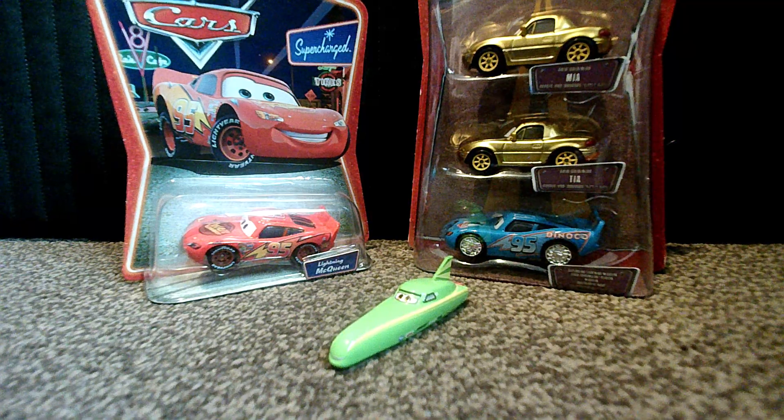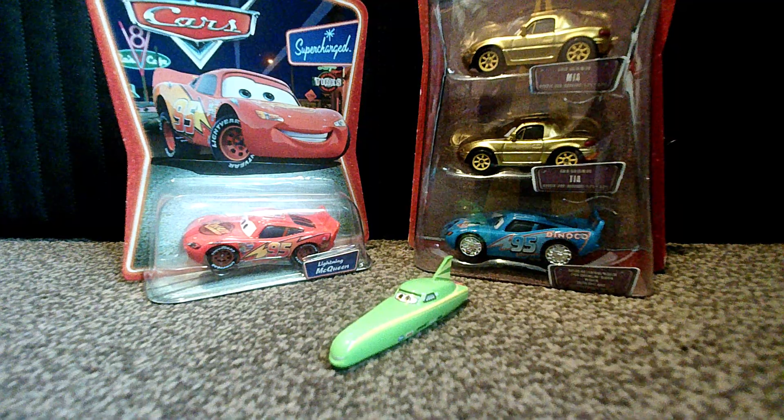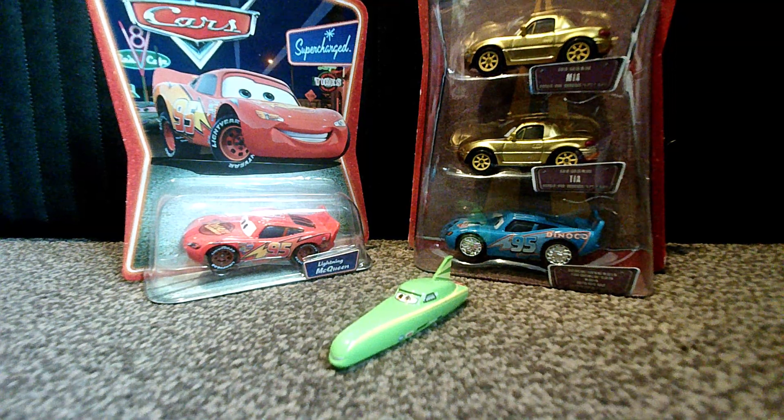Niall Speedcone probably holds the record for the shortest and longest Pixar Cars character in history. She is a Car on the Road character who appears in the Salt Fever episode, which is episode number 3.